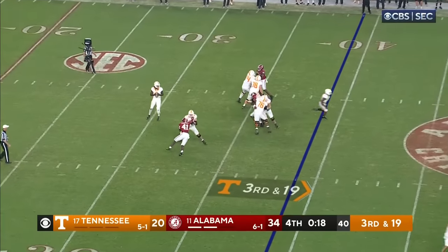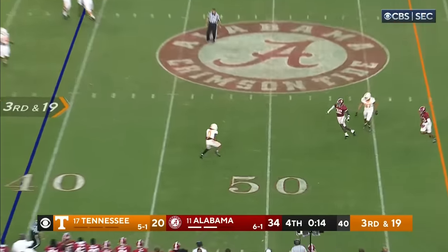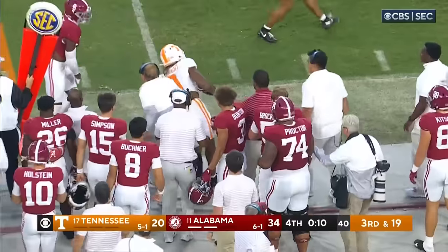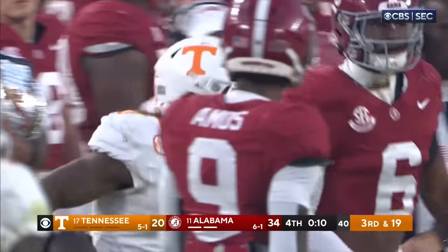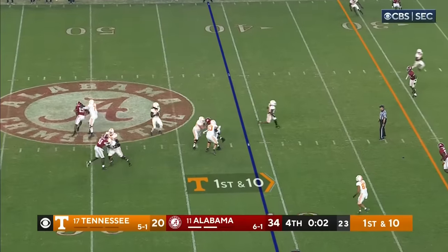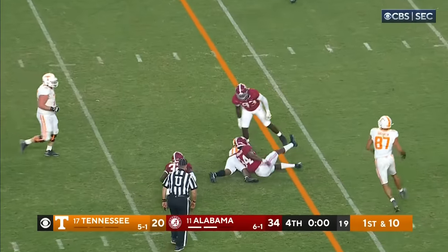Third and 19. Milton's going to load and fire at a crossing route to Jalen Wright — Wright, and he's got the first down. But 27 Alabama points later, this one's going to be in the books after this throw and catch. And that'll do it.